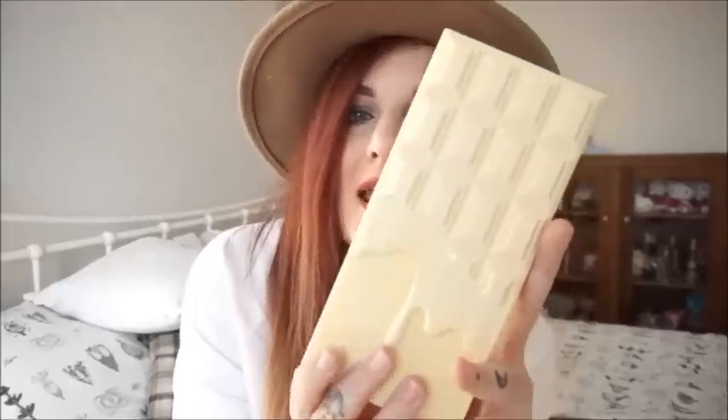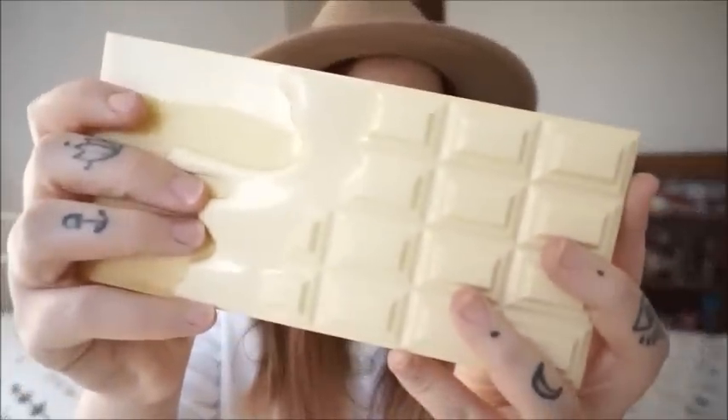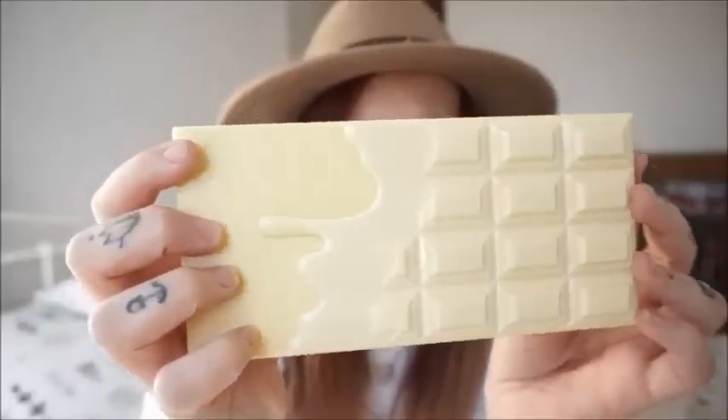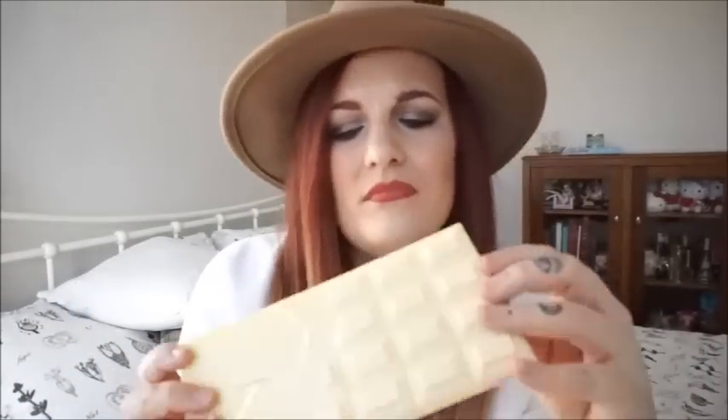Now on to one of the newest additions to the Makeup Revolution family — not just mine but the actual company. It is the Naked Chocolate Palette. This is basically from the sister brand of Makeup Revolution called I Heart Makeup. It's the sister brand — same company — and they do dupes of things. They are very similar to Too Faced; they do dupes of the sweetheart blushes in the heart packaging which are amazing. This palette's packaging — I can't help but want to eat every single part of it.